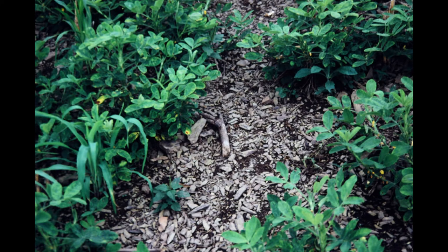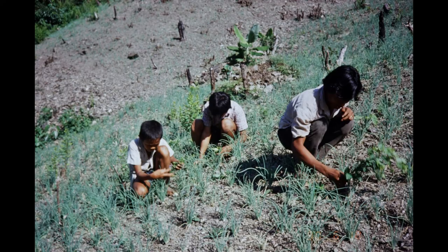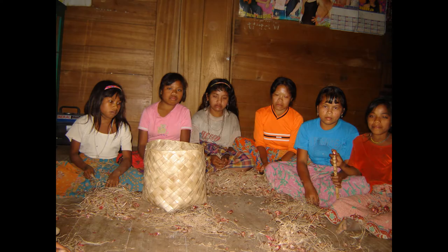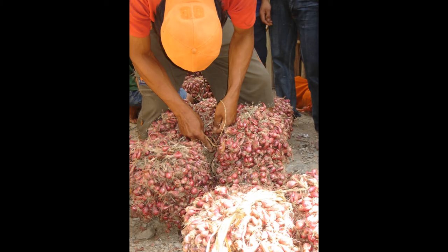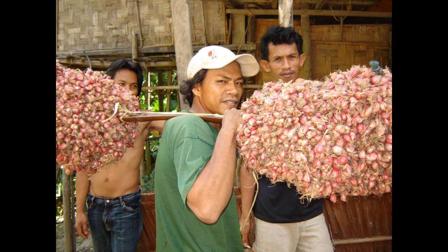Cash crops have been there for a long time — tobacco I've already mentioned. This one is groundnuts. Shallots were a big one — here's a couple planting shallots, a bunch of boys weeding shallots in a field, and here's a gathering of men and girls who've come together in one evening to clean and prepare the shallots for taking down to market. Taking them down involved carrying them since there were no roads, so portering was another source of livelihood, especially for younger men. It involved weighing the amount carried — this guy's got probably about 40 kilos, a large load.